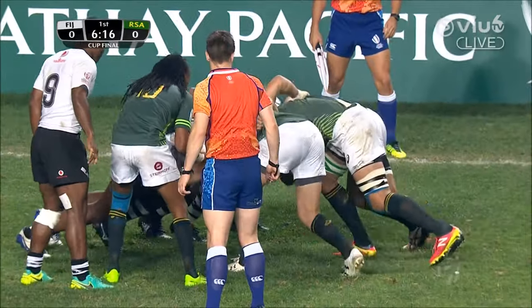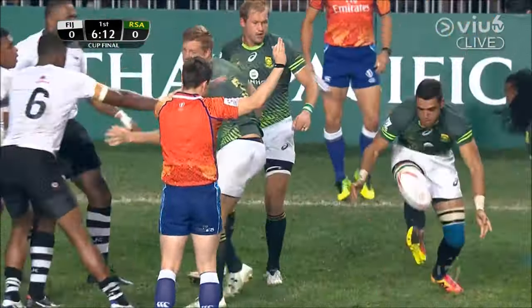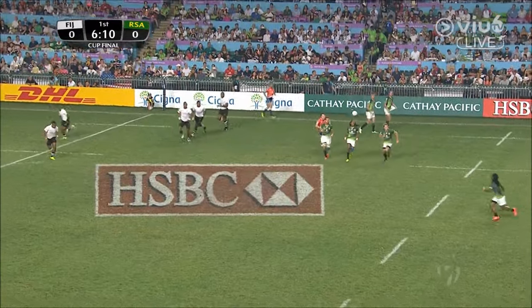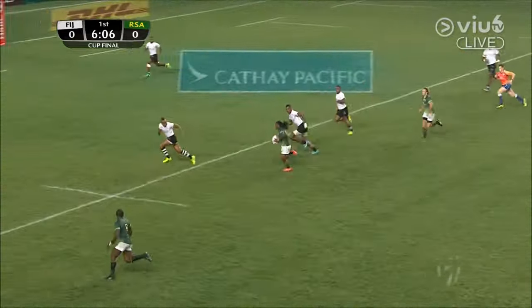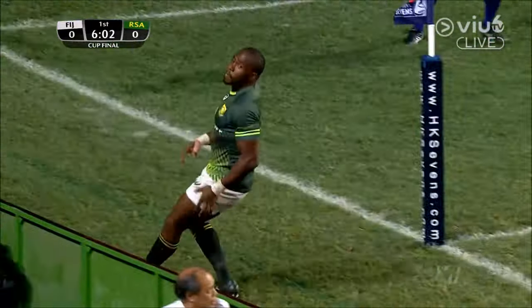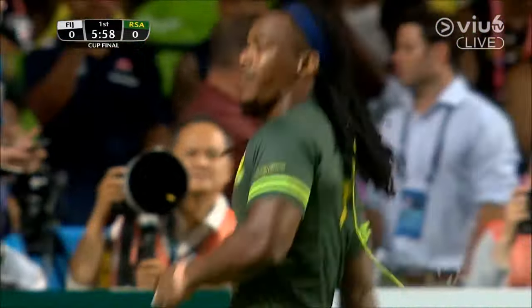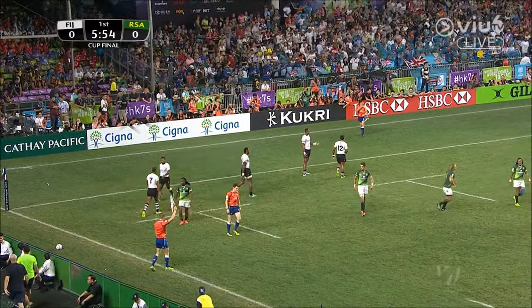A chance here for South Africa with Cecil Africa to feed the scrum — not nearly. Fiji going early and they come on quickly. South Africa — a little bit of play to slide across the field. Fiji, the ball's out in front and into touch. It moves on both sides.